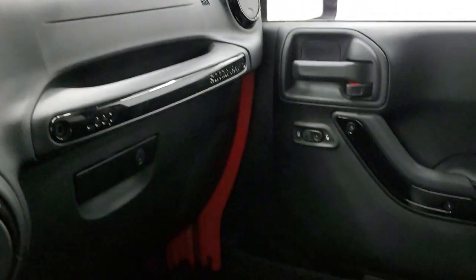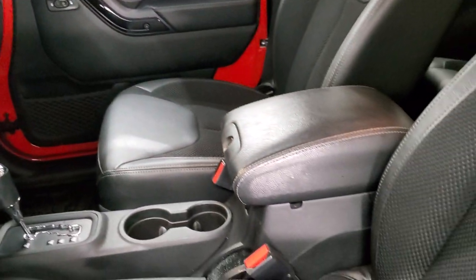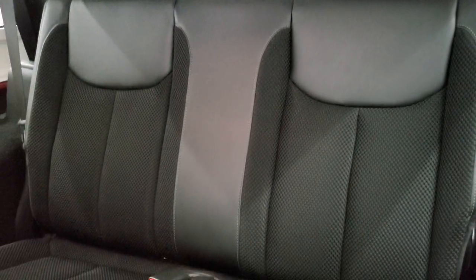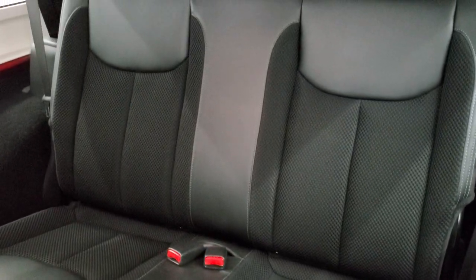We'll take a quick look at the back seats and then start it up to check out under the hood and all those lights. The back seats are just as clean as the front seats. You do get the LATCH child safety system if you want to get a car seat back there. Those seats are in excellent shape.